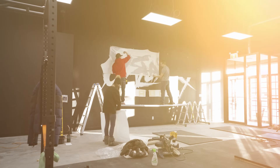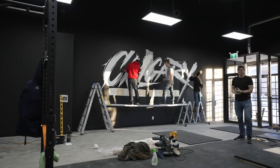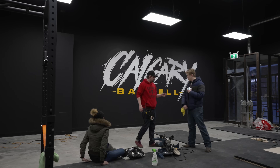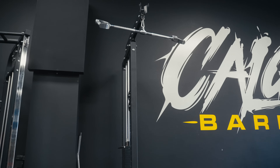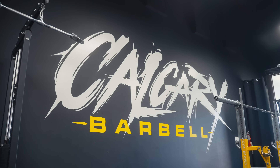As you walk in, obviously one of the first things you see, other than all of the equipment, is going to be the giant Calgary Barbell logo on the wall. This bad boy is about 16 feet long to give you a sense of scale, and it went up well before any of the equipment or flooring or anything else, so putting that thing on the wall was a pretty special day for us.